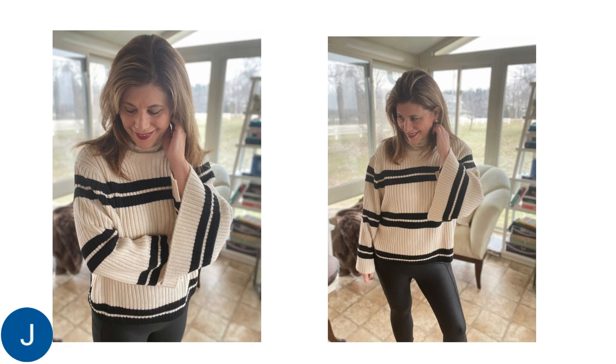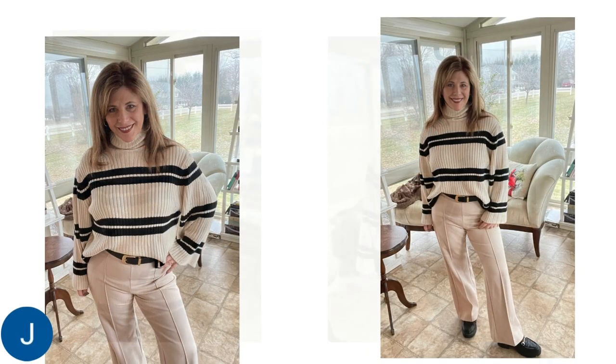They would easily be way too long on someone like me, so I went down to an extra small. It is definitely a bit big on me, and it is a turtleneck. The basic base color is cream with a black stripe. I just love this bell sleeve, and this sweater has a really fun and modern shape to it. My most common way to wear this sweater is with a pair of blue jeans tucked a little in the front, or with some black leather pants.